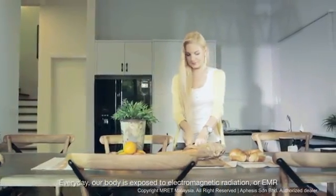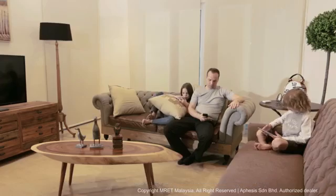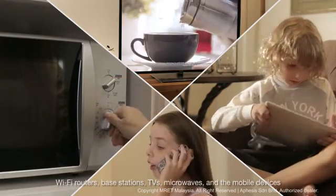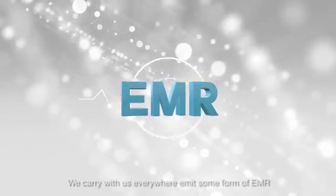Every day, our body is exposed to electromagnetic radiation, or EMR. Wi-Fi routers, base stations, TVs, microwaves, and the mobile devices we carry with us everywhere emit some form of EMR.